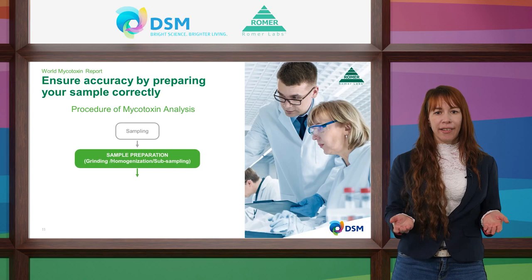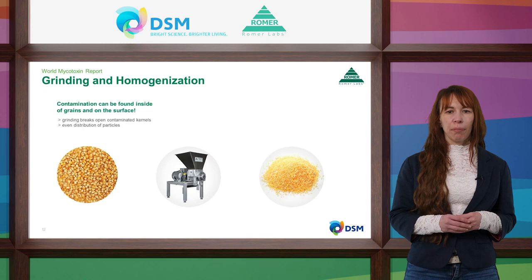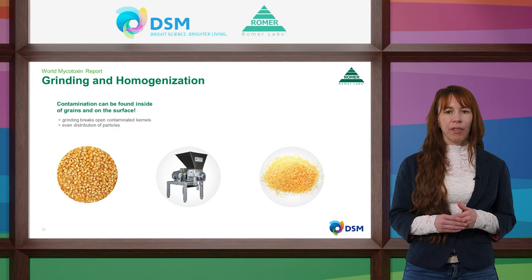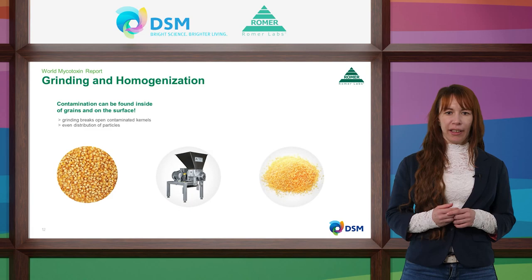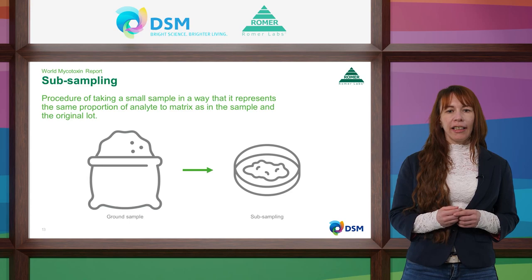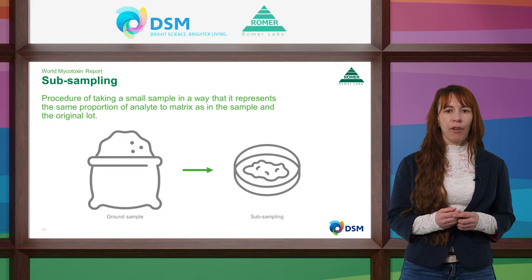Now you have completed the sampling — what comes next? A good sample needs good sample preparation before you jump into the analysis. Mycotoxin-producing molds have several different routes of contamination, meaning mycotoxins can be found on the surface of grains as well as inside them. Fusarium grows within the kernel while Aspergillus grows on the surface. This is why we grind — it breaks the kernels to ensure an even distribution of particles, improving our ability to detect contaminated particles. From our 2 kg sample, we then take smaller sub-portions for the actual test, which is another reason why it is important to have a homogeneous sample.